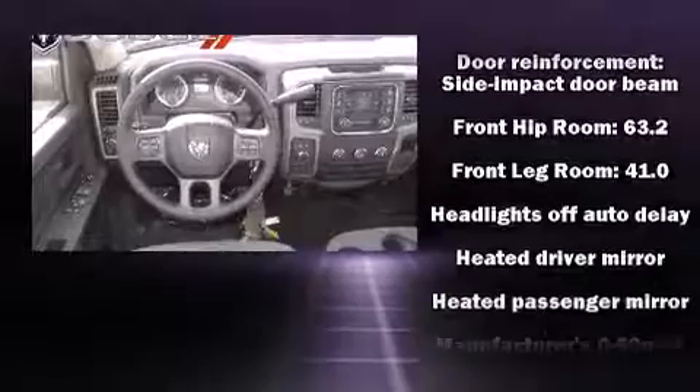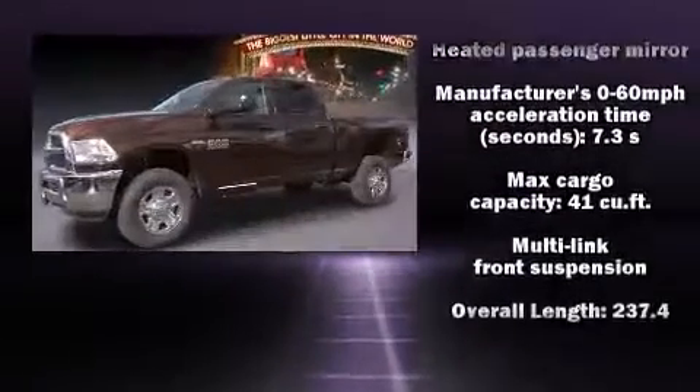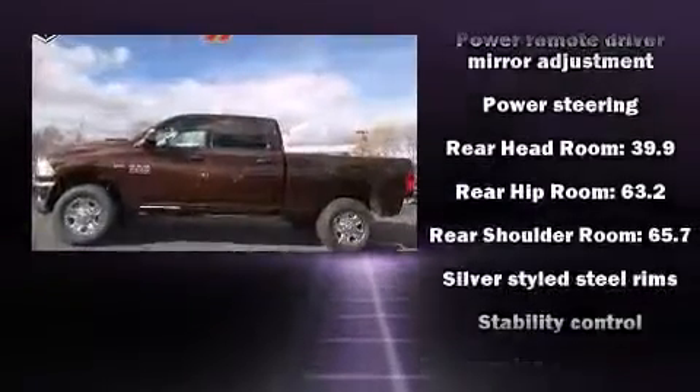It distinguishes itself from the competition with features such as delay-off headlights, one-touch window functionality, a front bench seat, and much more.